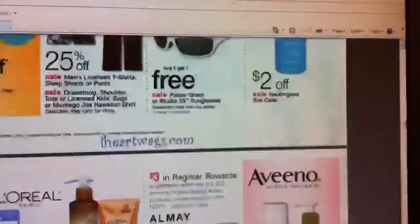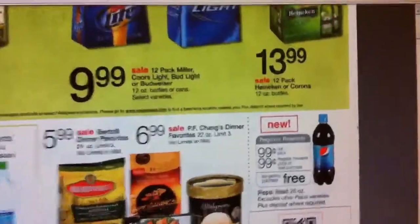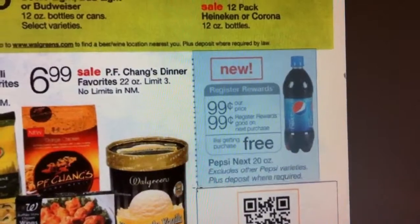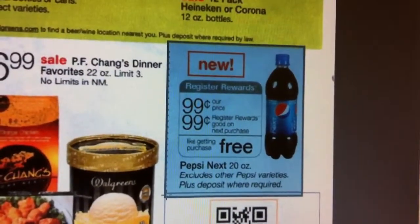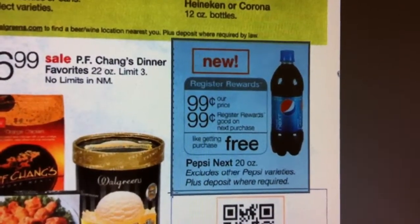That's the best deal of the week. Also, they have this coming week the Pepsi 20 ounce for $0.99 out of pocket, and then you get back $0.99 in registry rewards, making it free.